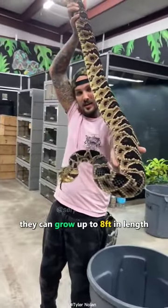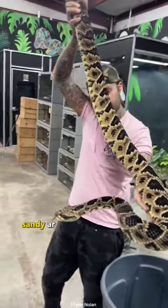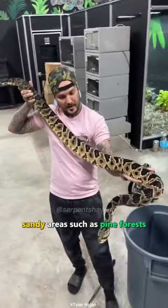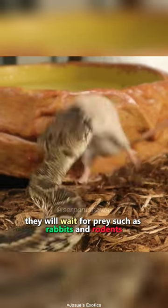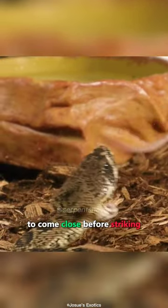They can grow up to 8 feet in length. They prefer to live in dry, sandy areas such as pine forests. They are professional snipers — they will wait for prey such as rabbits and rodents to come close before striking.